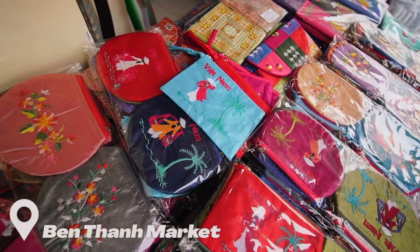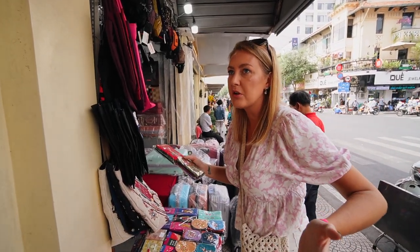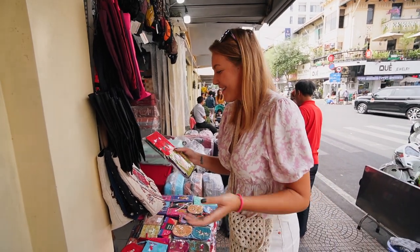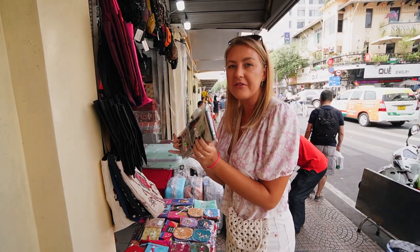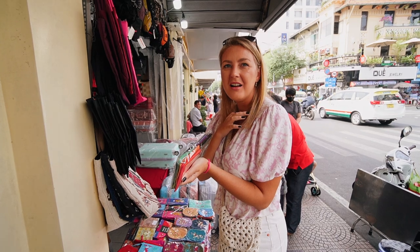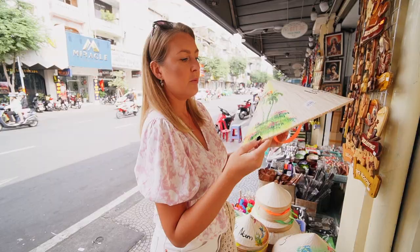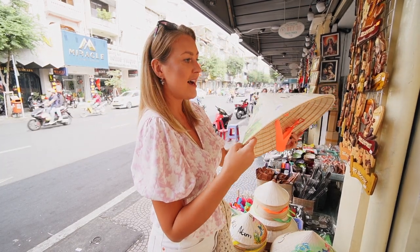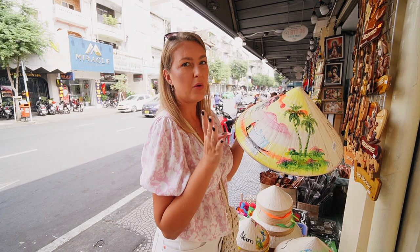I really love those wallets. Not sure if I need one — probably I don't because I never carry any money — but they are so pretty and it's 35,000 dong. So how much is it? It's been more than a dollar, dollar and a half. Wow, that's a good price. And there's a really nice item here priced at 100,000 dong, so it's about four dollars.